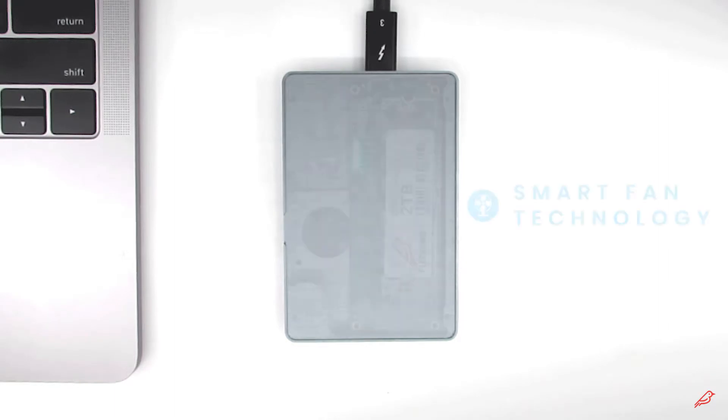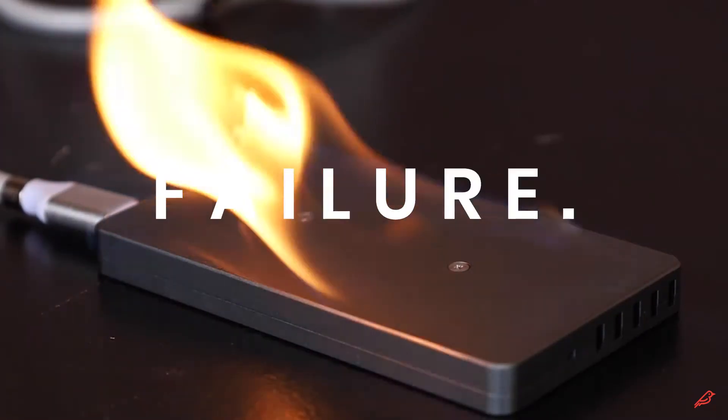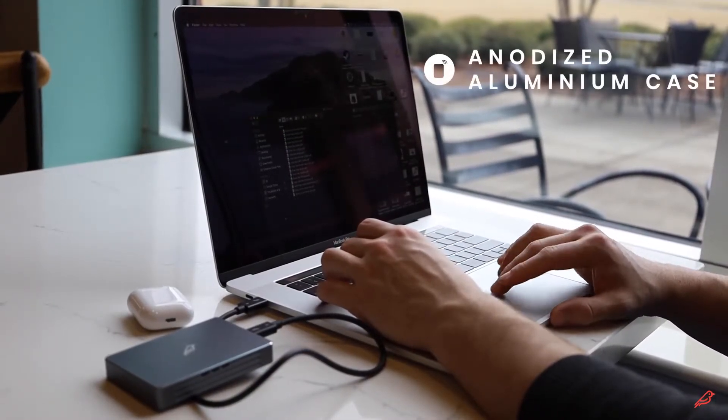All the while, Thunder's smart fan technology keeps your solid state drive cool to the touch, protecting you from thermal throttling and catastrophic solid state drive failure. And it does it all from inside a beautiful anodized aluminum case that looks good on your desk.